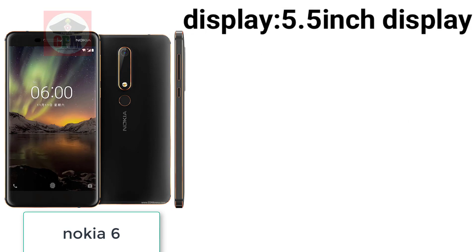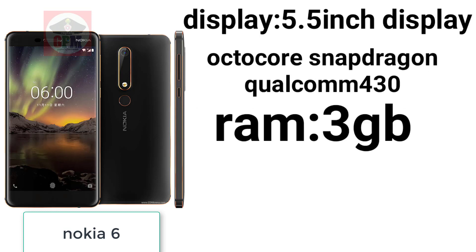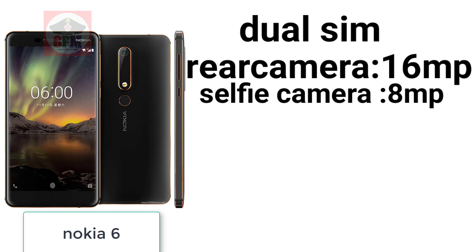Nokia 6. Display 5.5 inch. Processor Qualcomm Snapdragon 430. RAM 3GB. Android 7.1, dual SIM. Rear camera 16MP, selfie camera 8MP, 4G SIM.